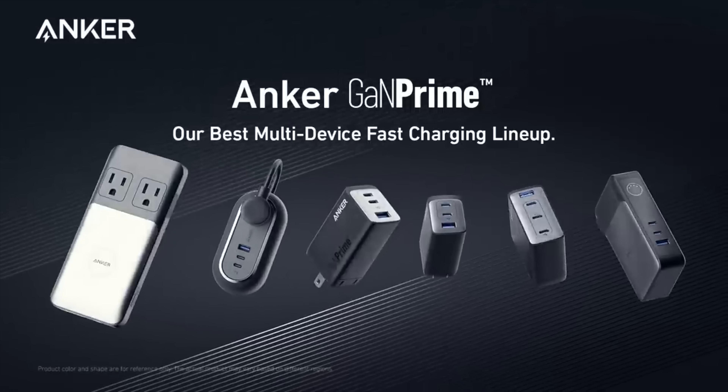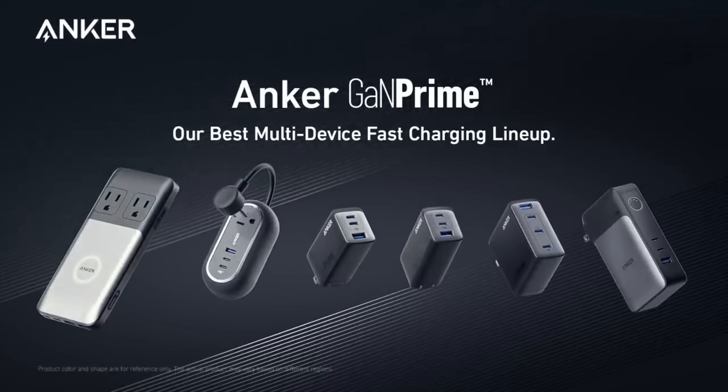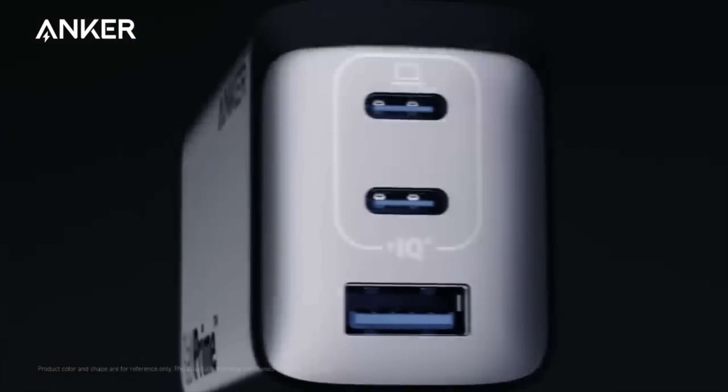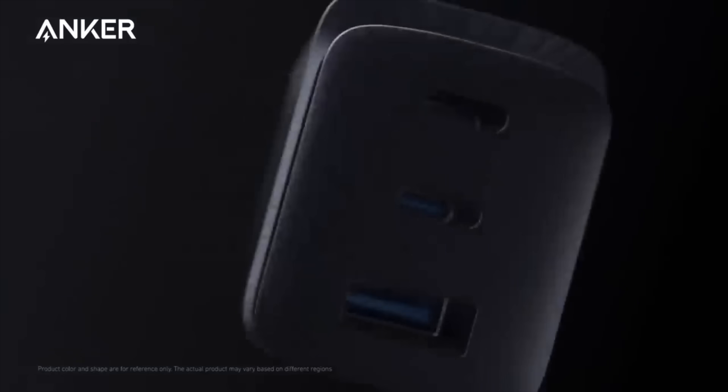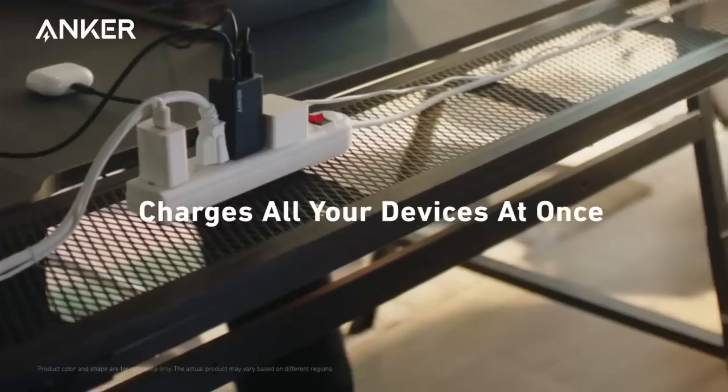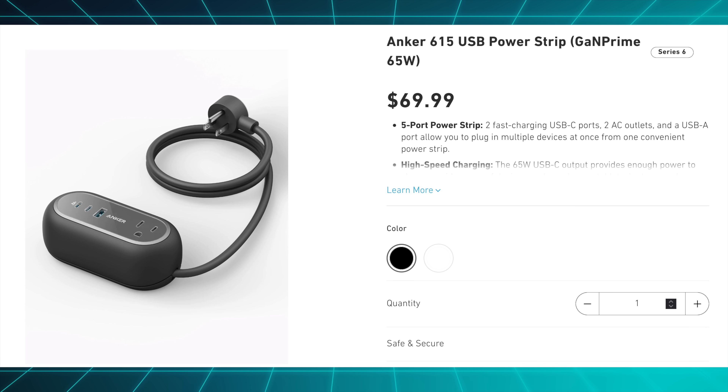Anker this week has also released a new lineup of chargers called GAN Prime, part of its second-generation gallium nitride-based semiconductor devices that are now even smaller and even more powerful. There's a big variety of form factors and even a power strip, and they should start shipping in late Q3.